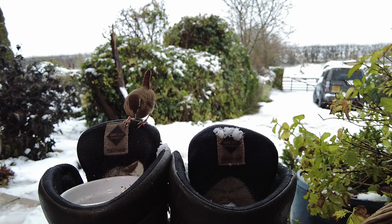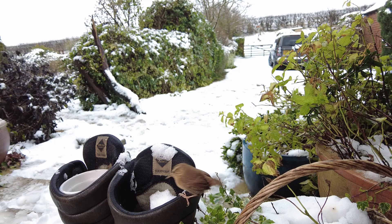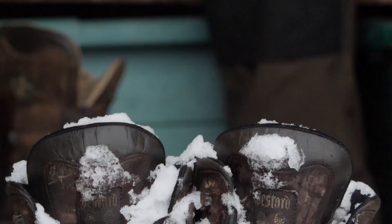I love to sit and watch as they feed. This cheeky robin comes in for a bite too. Why not try leaving some food out for the wrens in your garden?